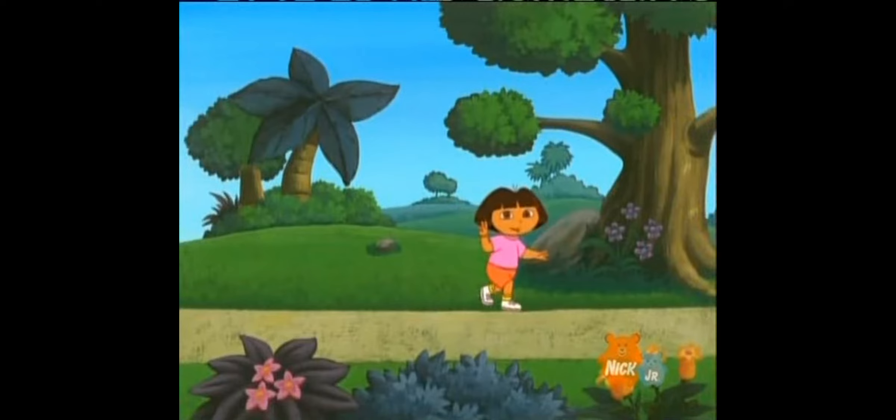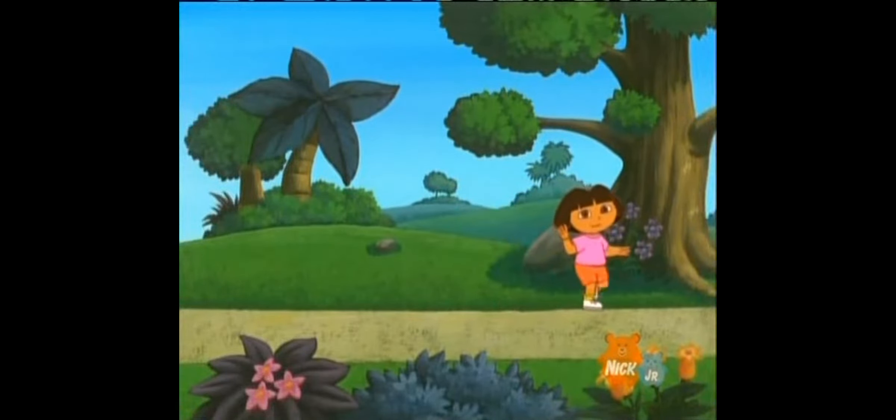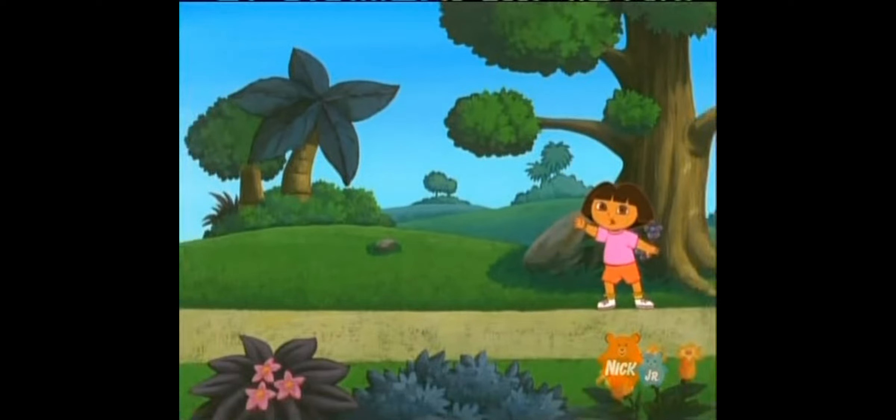One, two, three, four, five! Ready or not, come and find us!